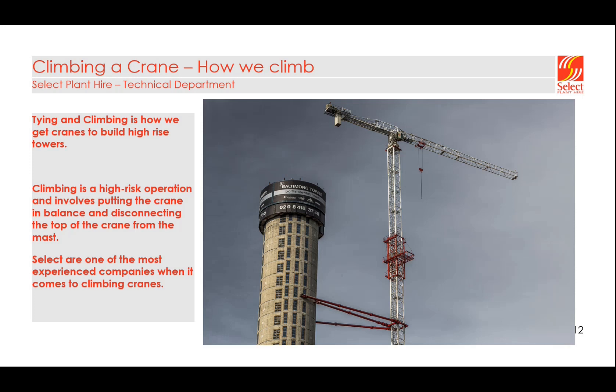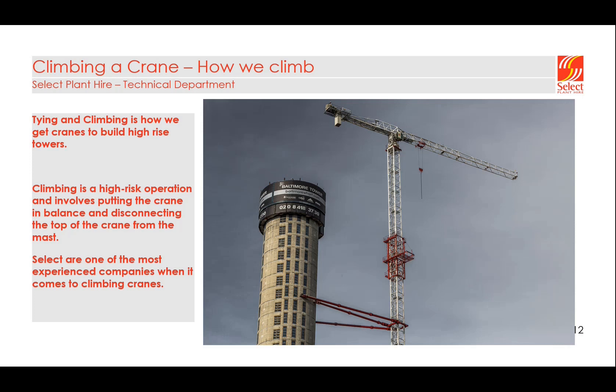Tying and climbing is the process by which we get cranes to build high-rise towers. Climbing is quite a high-risk operation as it involves putting the crane into balance and disconnecting the top of the crane from the mast sections. The first part is to install the climbing frame — the big red frame that sits around the mast section. The climbing frame comes as a C-section and a flat plate. The C-section is lifted on in one go by the crane, and the flat plate sits on the other side where the tray is installed. The tray is where the mast section that we climb into the crane sits.